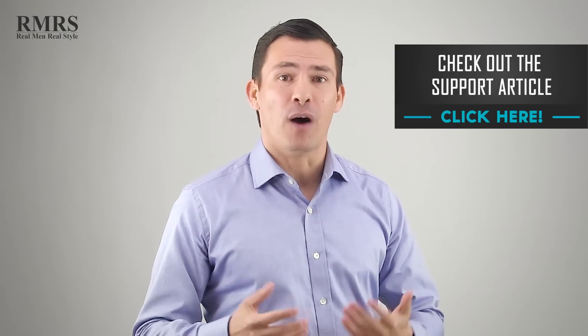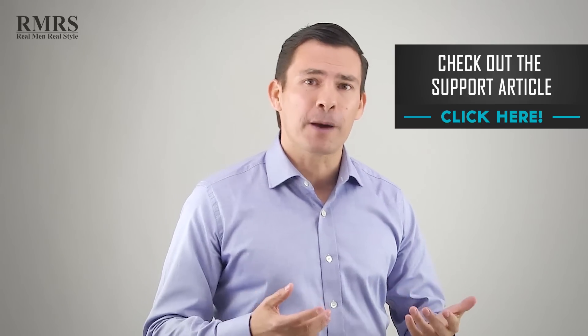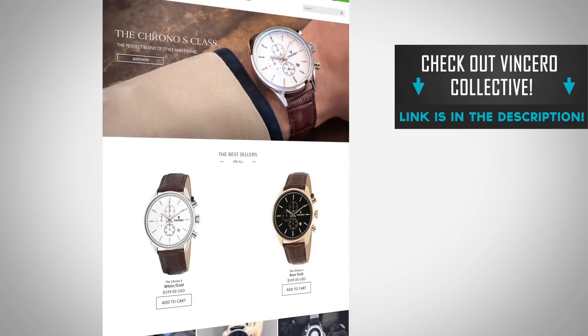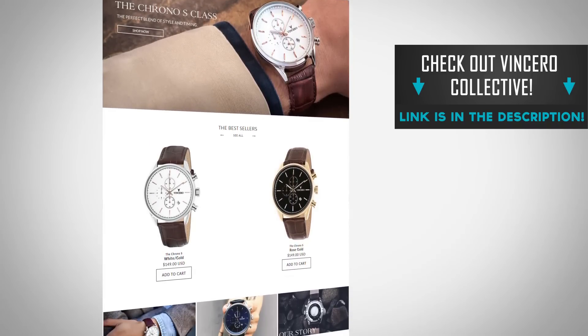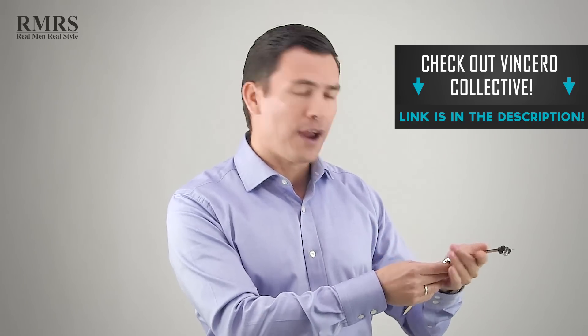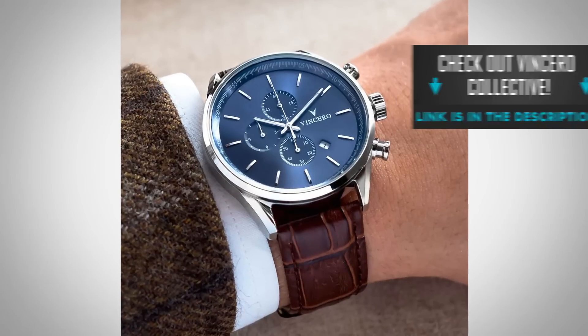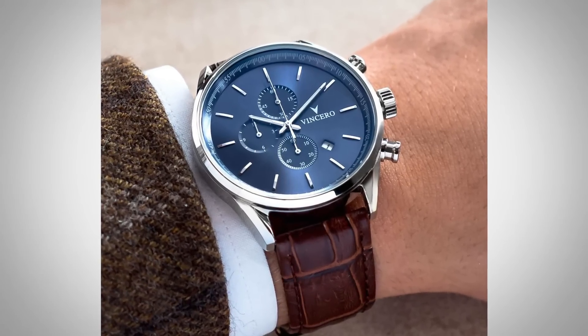Alright gentlemen, hopefully you enjoyed this video. I know we had a lot of fun doing all the research and coming up with these topics — hopefully you learned something new. Don't forget to go check out Vincero, a great brand that makes an amazing watch. I'm proud to have them as a sponsor. When you look at it, feel it, and wear it, you're going to get compliments and say 'wow, this should cost a lot more than it does.' I've got a great discount code down in the description — go use it, get one for yourself for Christmas, or give it as a gift. Beautiful watches. That's it — I'll see you in the next video. Take care.